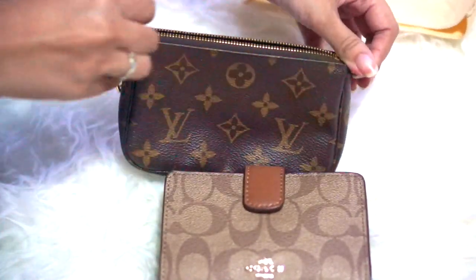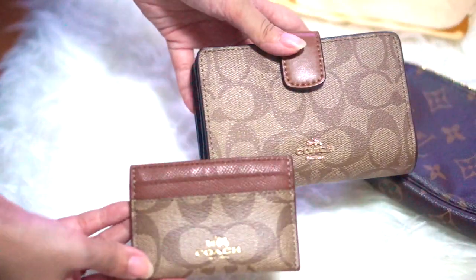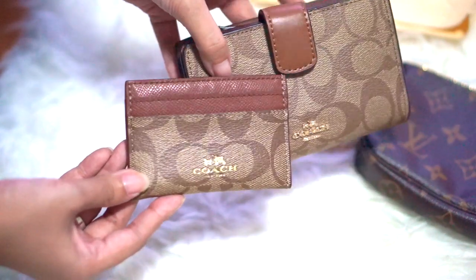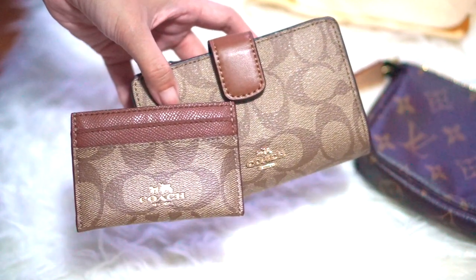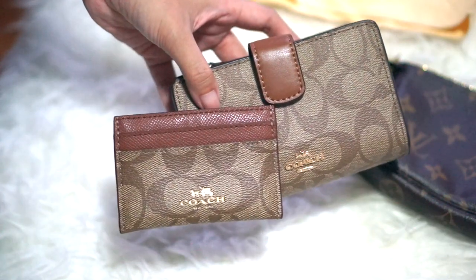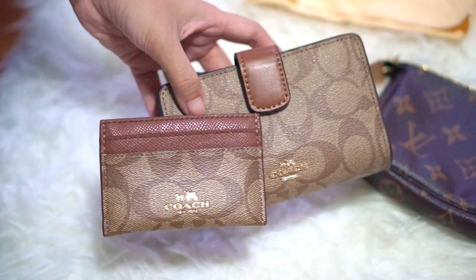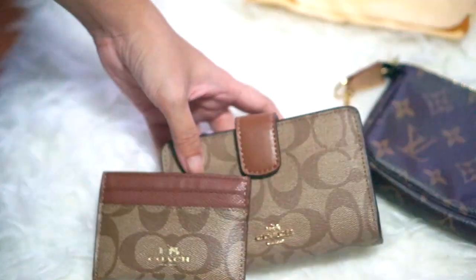That's it for this video! I hope it was at least a little useful, especially if you're looking for a review of the Coach Signature Corner Zip Wallet or the Coach Signature PVC Card Case. I'll see you in my next video. Sorry it's such a short one, but I'm trying to add more videos. You can also leave your YouTube channel in the comments below so I can follow you. Thank you for watching — bye bye!